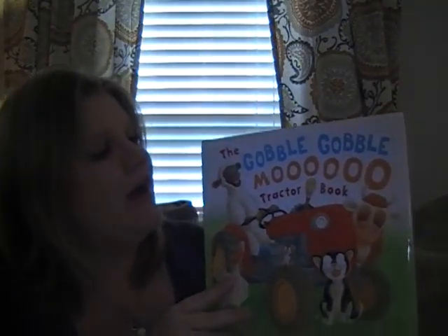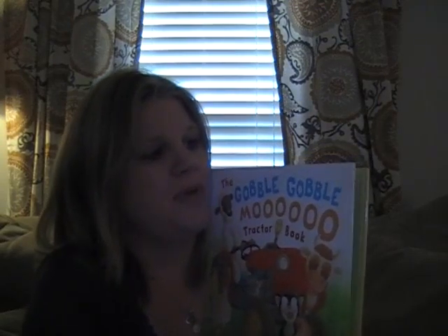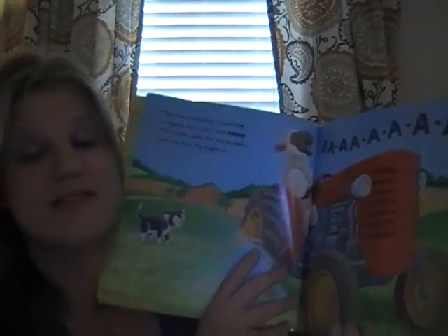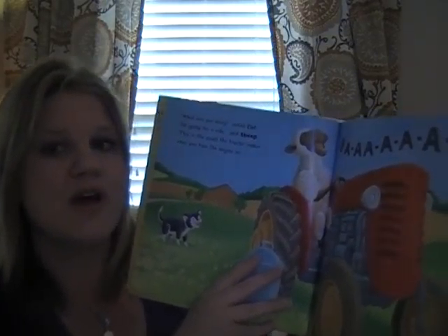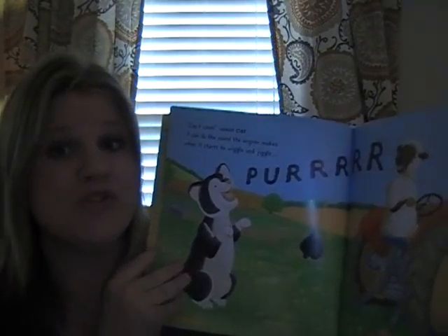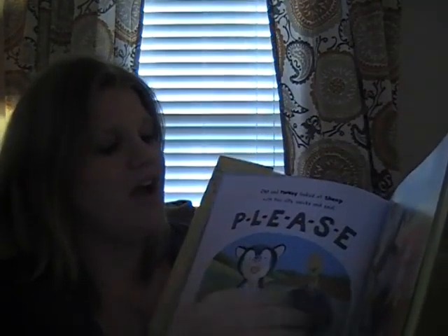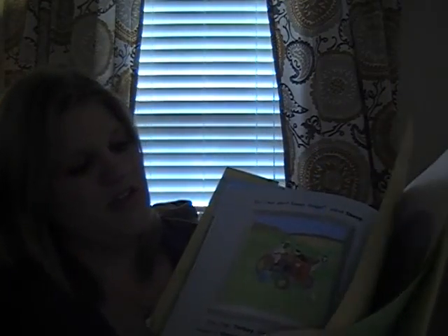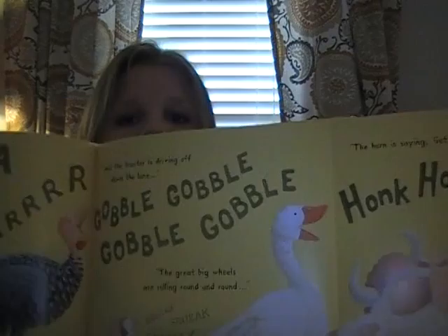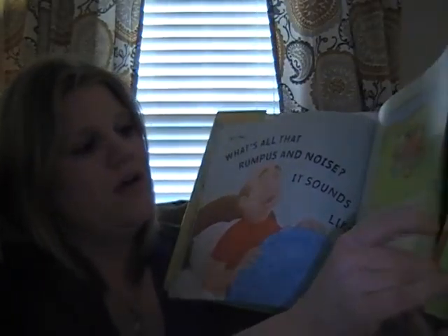Another one of our favorites to read aloud is the Gobble Gobble Moo Tractor book. If you have an animal fan or farm fan, this is a fun one because you get to do all the animal sounds. All the animals on the farm are playing on the tractor and realize they can make the sounds the tractor makes — the sheep goes 'bah,' the cat goes 'brrrr.' At the end there's a great pull-out flap page where they're all making the tractor sounds together, the farmer thinks someone is stealing his tractor, wakes up, and all the animals run. Then he goes back to sleep and they do it again.